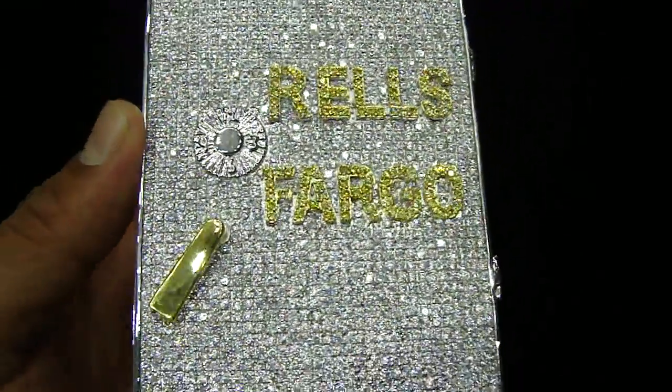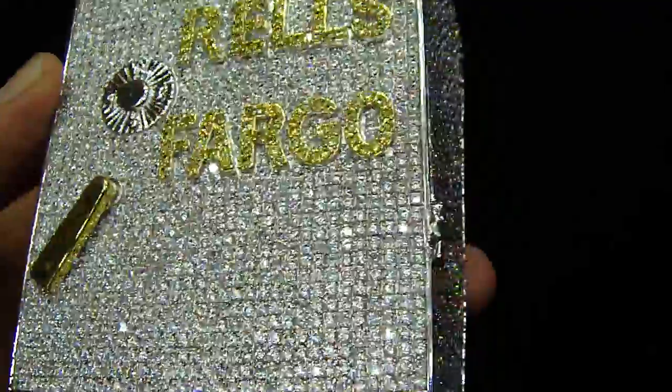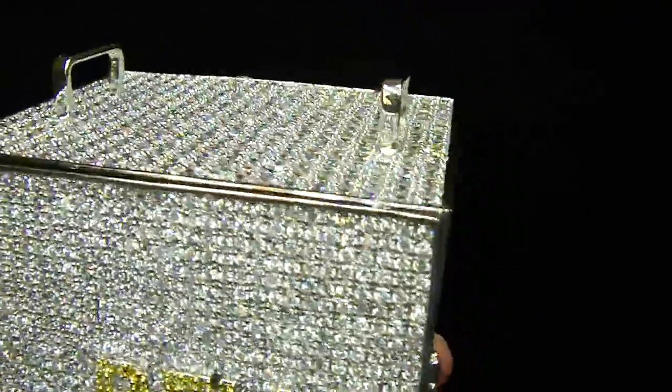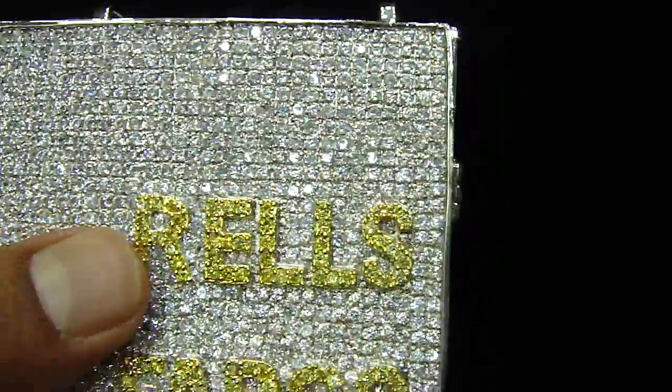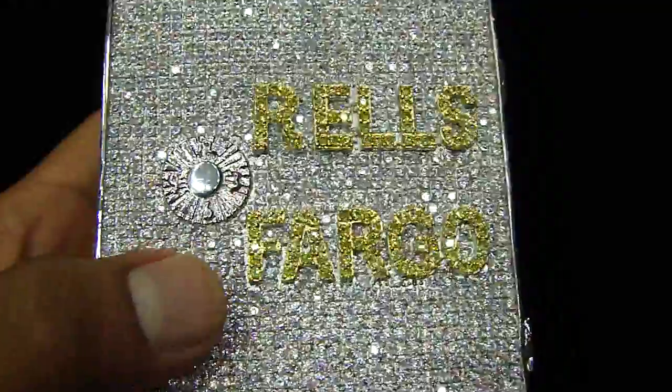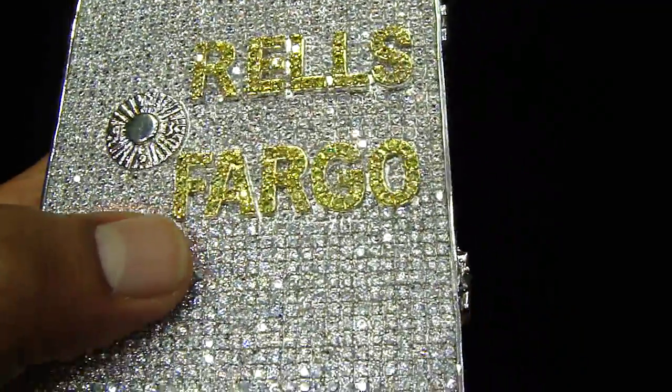You've seen the Wells Fargo piece we made before. This time we made a custom order for a friend of ours — a custom safe with the Wells Fargo name. We made it with rails, and this is his name right here with the gold logo done with all-white diamonds.